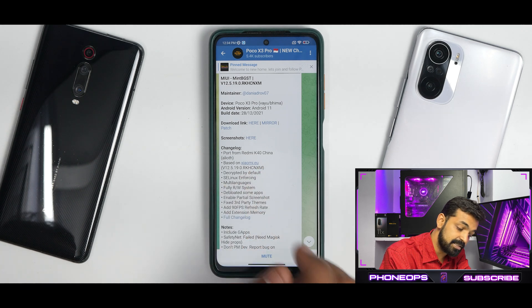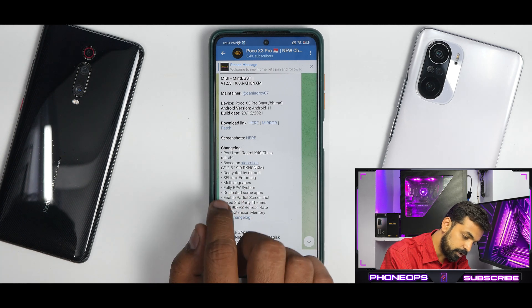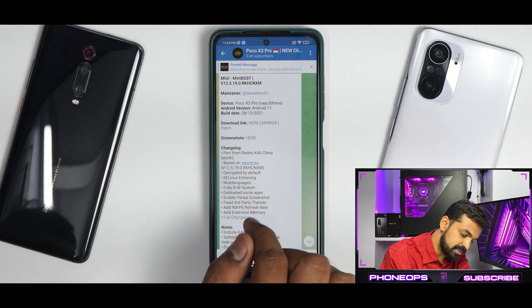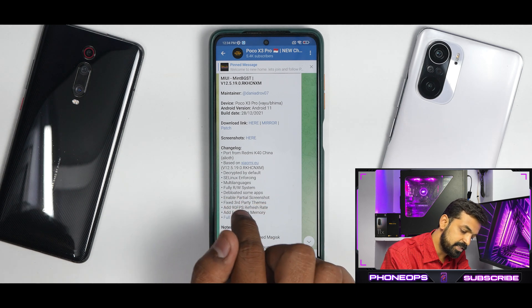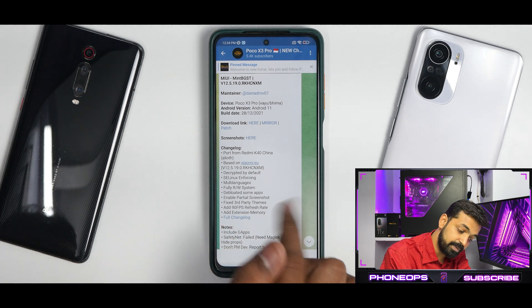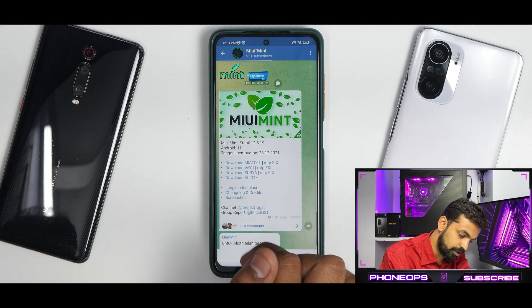The ROM is decrypted by default, SE Linux is enforcing, and it supports multiple languages. It's a fully read-write system with some apps debloated. It also enables partial screenshot, fixes third-party themes, adds a 90fps refresh rate option, adds memory extension, and there is a full changelog available.